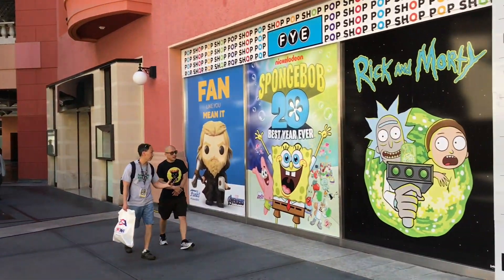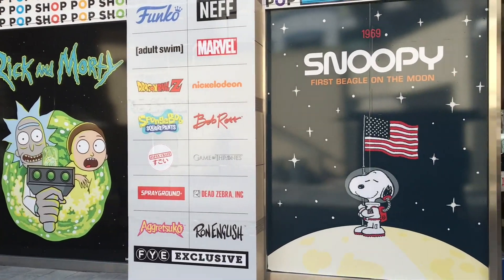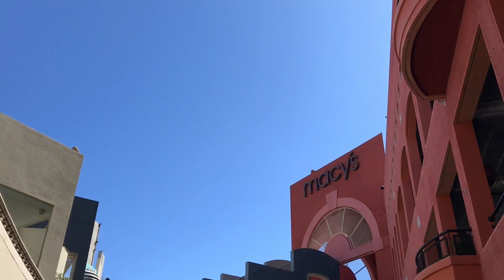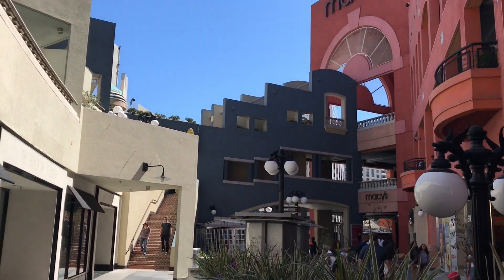Hey guys, Sean T. Phillips here with my brand new video. I'm now at the San Diego Comic-Con, showing you guys something really cool going on outside of the convention — this is an exclusive FYE pop-up store which is only here during San Diego Comic-Con. This is held in the pretty much abandoned Horton Plaza Mall.